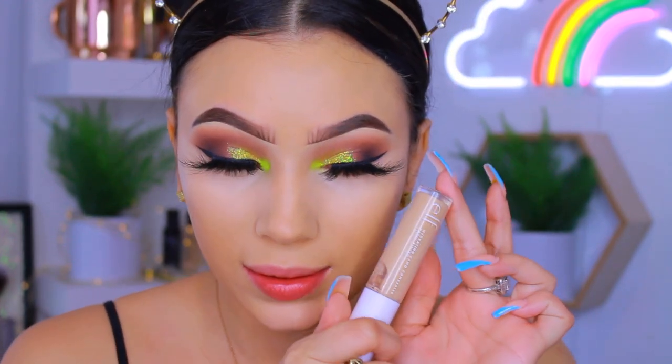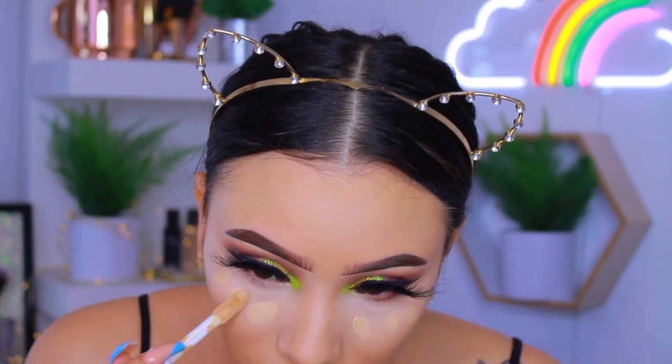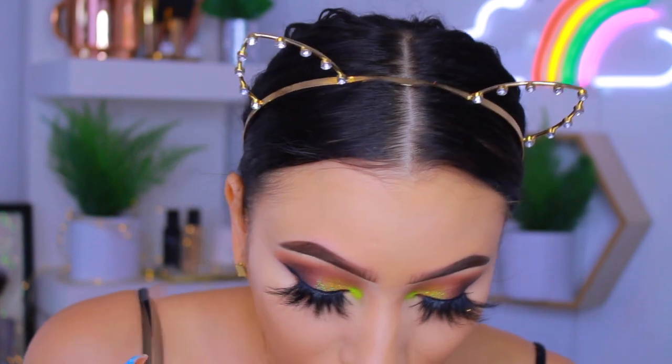I'm also going in with the new ELF Hydrating Camo Concealer in the shade Medium Peach, which has more of that yellowy undertone. I already know I like this concealer so I'm not doing much of it — I just definitely need some of that warmth. You can see the difference: I need that yellow undertone.